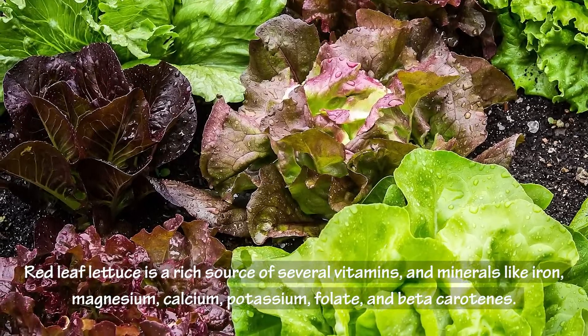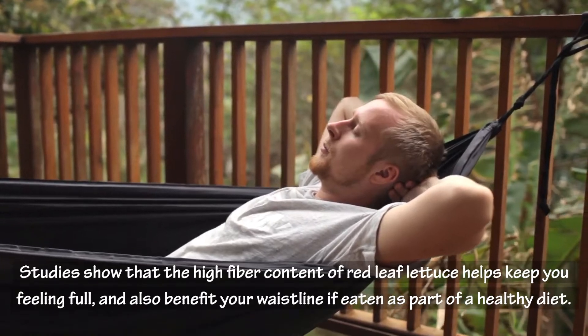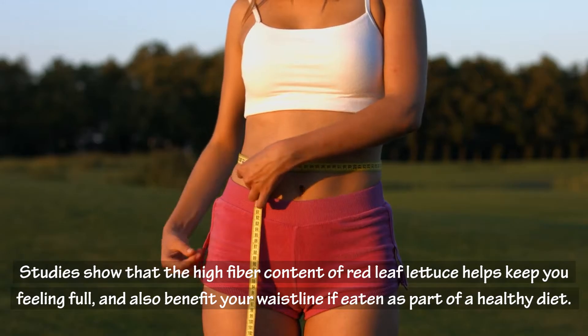Studies show that the high fiber content of red leaf lettuce helps keep you feeling full, and also benefits your waistline if eaten as part of a healthy diet.